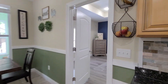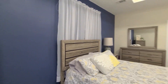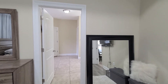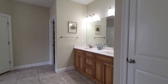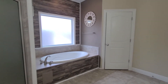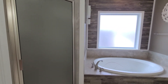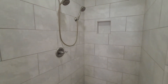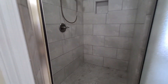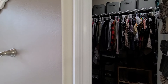Just off the kitchen we have our primary suite — very spacious with a tray ceiling and recessed lighting. The primary bathroom features a double vanity with beautiful cabinetry, a linen closet for additional storage, and a wonderful garden tub with a beautiful accent wall going all the way up to the ceiling — very coastal in feel. There's also a separate walk-in shower tiled floor to ceiling with dual shower heads, and a walk-in closet with plenty of space.